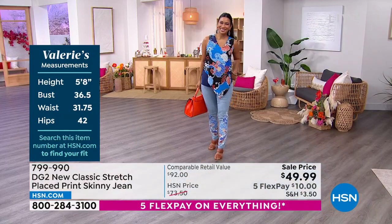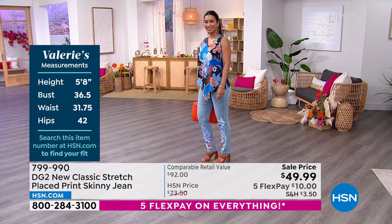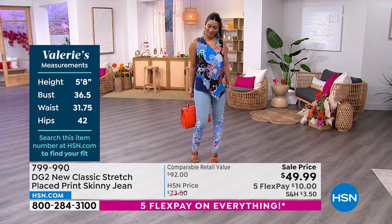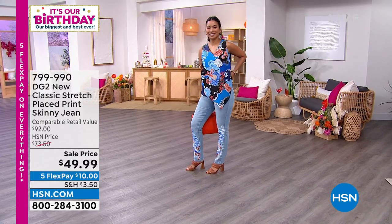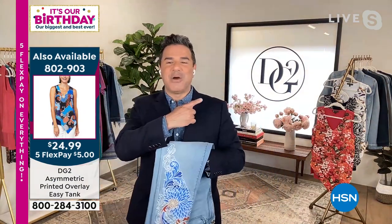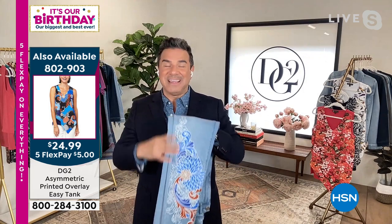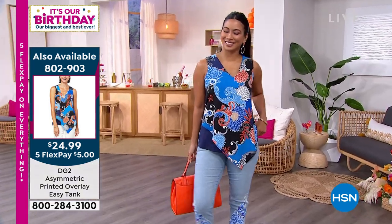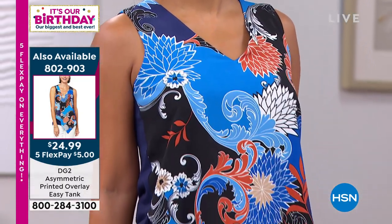All the prints are printed in a vertical or angular way, so they're going to be beneficial to your leg line — always elongating and balancing you out. The most popular color, the chambray on Val, has a Japanese-inspired chrysanthemum, scroll, and wave kind of print. It does have a matching tank top — four of the jeans have matching tanks. If you go on hsn.com the tank is also on sale and pairs beautifully to the jeans, as we designed them as an outfit.